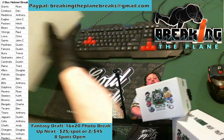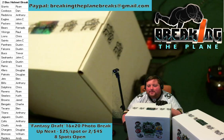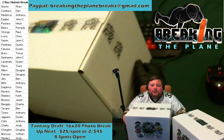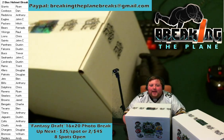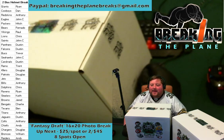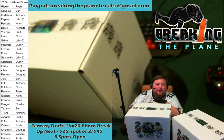Let's go through the full lineup for our two box helmet break — again thanks everyone for the fill, greatly appreciate it. This is our sixth break here at Breaking the Plane. Ryan has the Giants, Dan with the Cowboys, Anthony welcome back — you hit last break, see if you can hit again tonight with the Redskins. John C is back with his Eagles, Mitch has the Packers, Fernando has the Bears, Raul back with those Vikings, Chris has the Lions. John C also has the Saints, Dustin with the Panthers also picked up the Falcons.